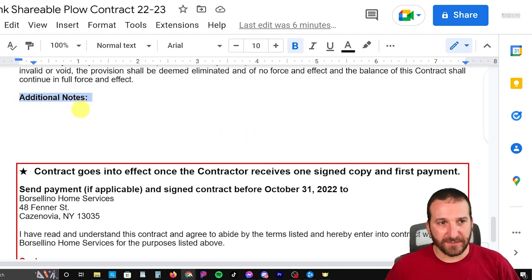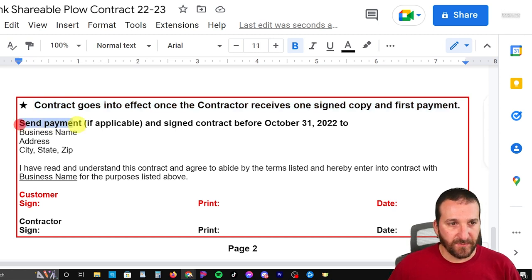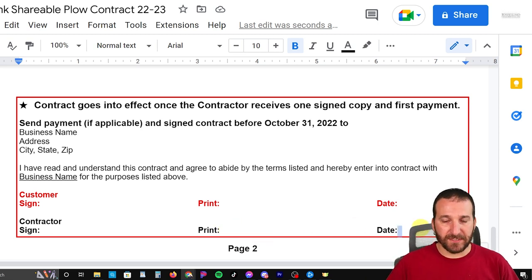Then I've got my additional notes section, which I can just handwrite in — like with shoveling or any special things I have to include. The last section says the contract goes into effect once the contractor receives one signed copy and the first payment. Send payment if applicable and the signed contract before October 31st to the business address. It reads: 'I have read and understand this contract and agree to abide by the terms listed and hereby enter into contract with the business for the purposes listed above.' The customer section is in red so they hopefully see it and actually sign, print, and date. I also sign, print, and date — when I did these, I typed in my name and date so it was just one less thing to do on every contract.